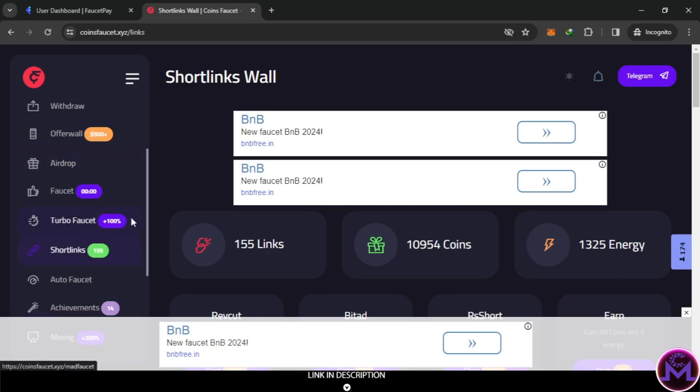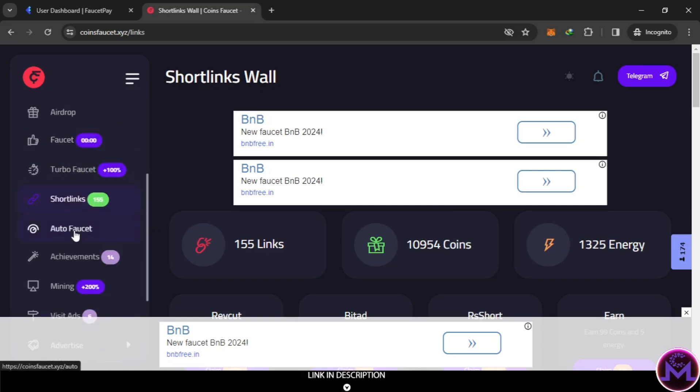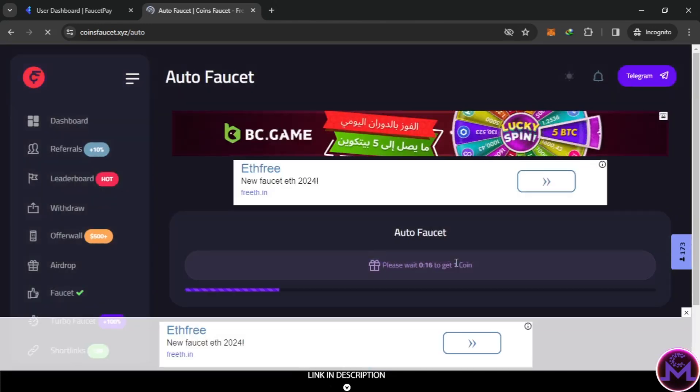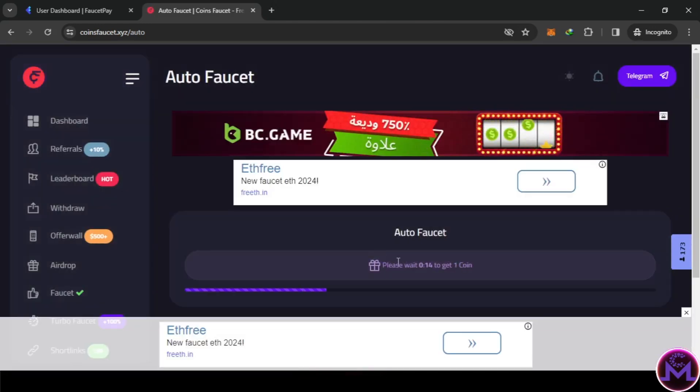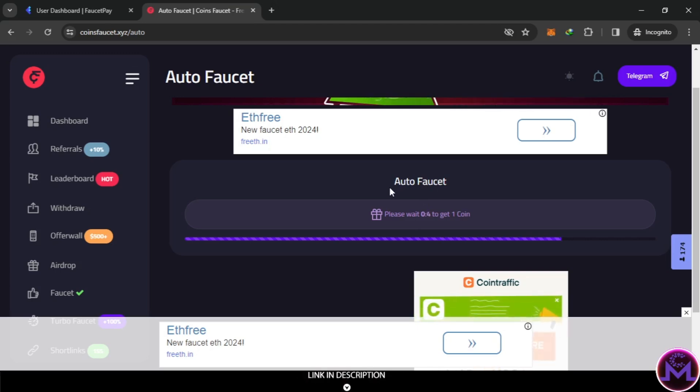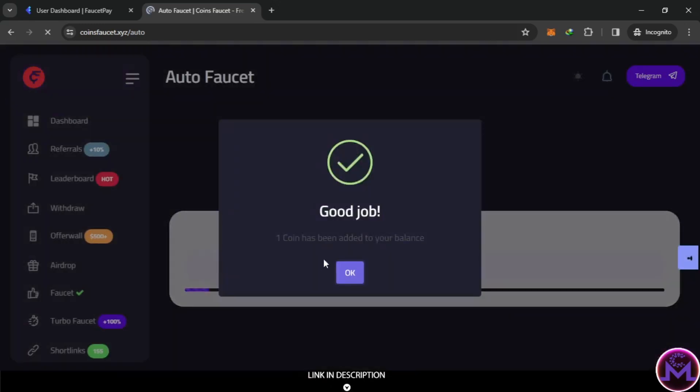This energy you earn can be used in the auto faucet. At the end of the day, leave this open and it will keep giving you coins based on the energy you have - it converts energy into coins automatically. This is without any effort, but only if you have energy. When the timer ends it gives you one coin each time, and this keeps repeating automatically without clicking anything.